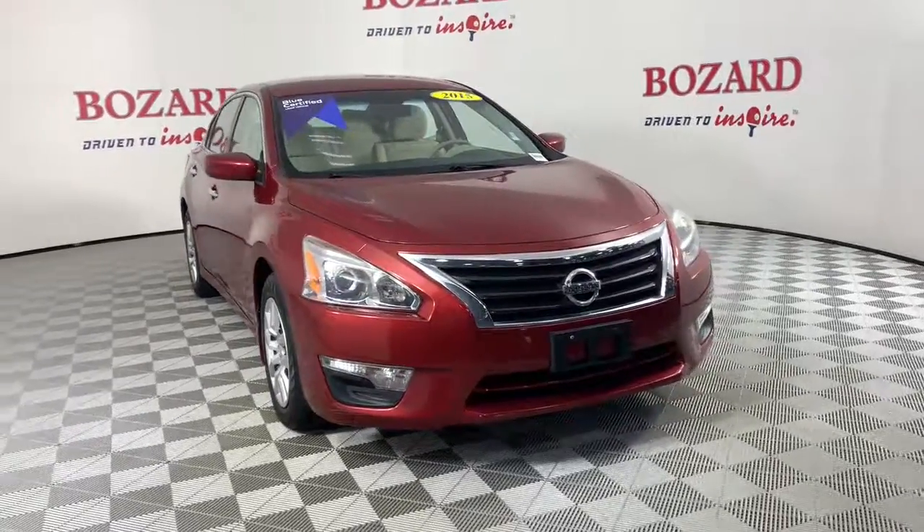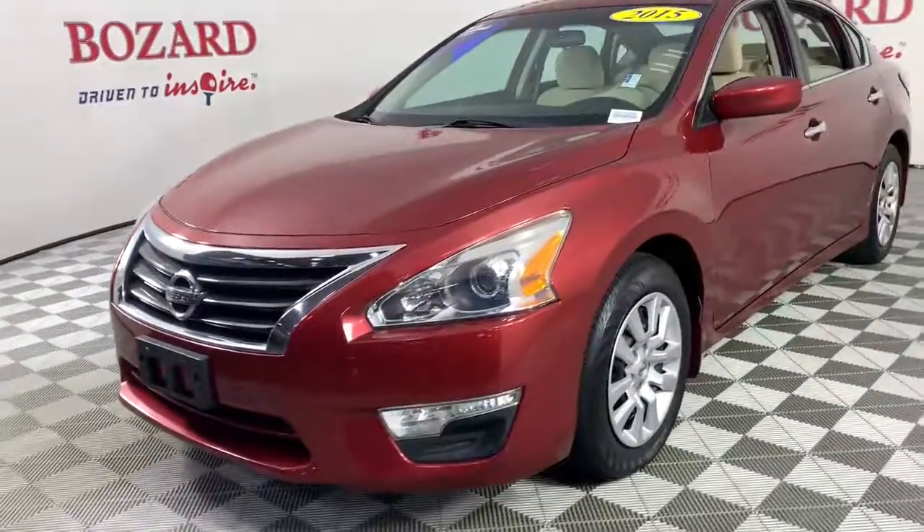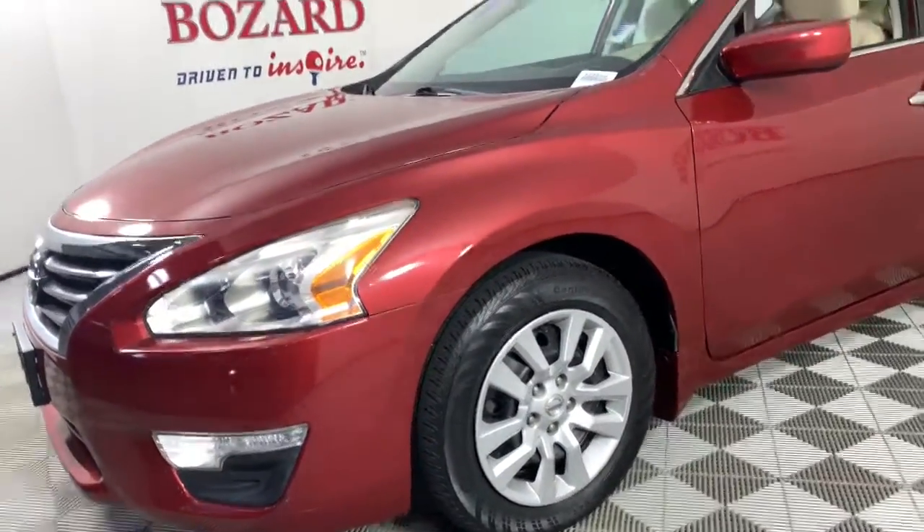Here is a wonderful 2015 Nissan Altima. With less than 40,000 miles on the odometer, this vehicle provides excellent value.